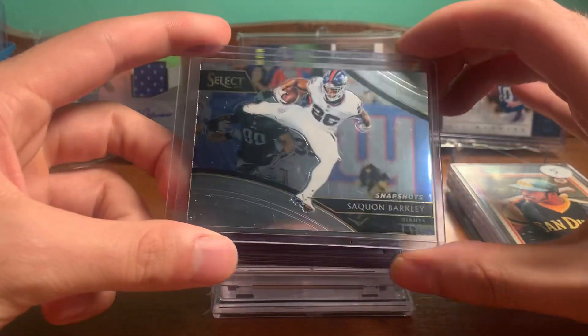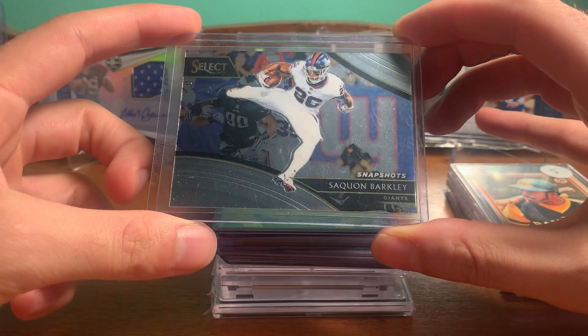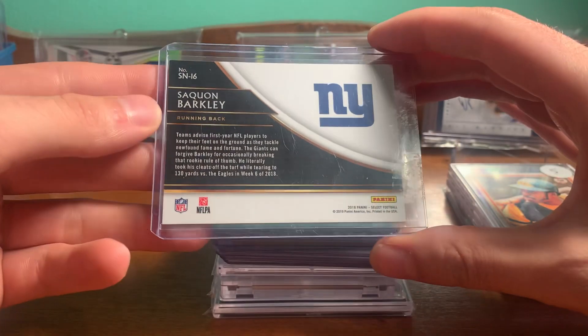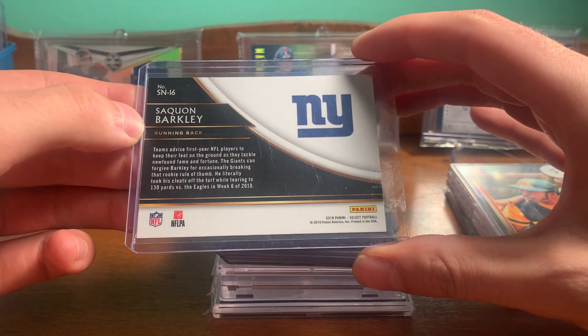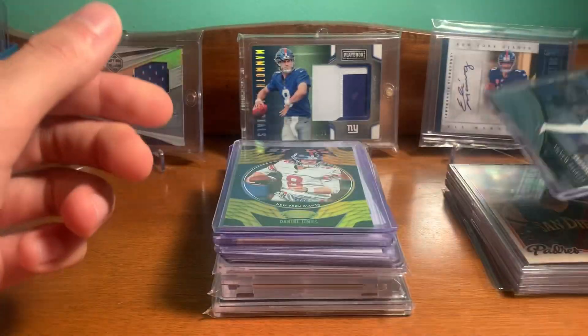Got some great pickups — Saquon Barkley Snapshots. Cool photo, I like the white jersey throwback. And that's a Rookie Saquon, so that was like two bucks. Can't go wrong there.